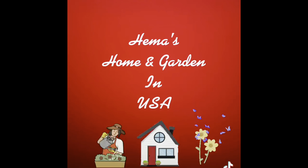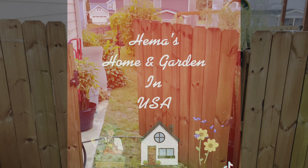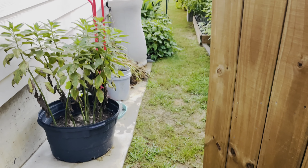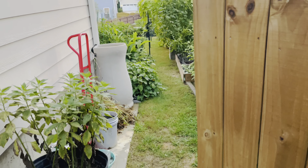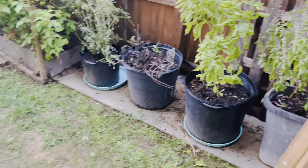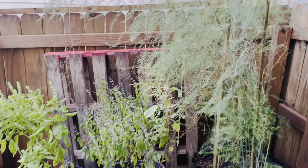Hello everyone, welcome to Hema's Home and Garden in the USA. This year I couldn't make any garden tour due to various reasons, and this is going to be my one and only garden tour of the year. Today is August 31st, 2022 — we are almost at the end of the summer season.